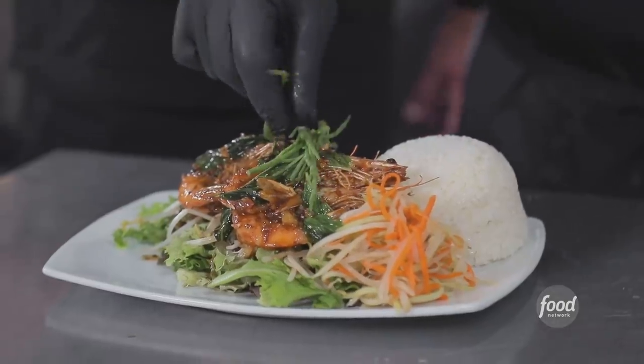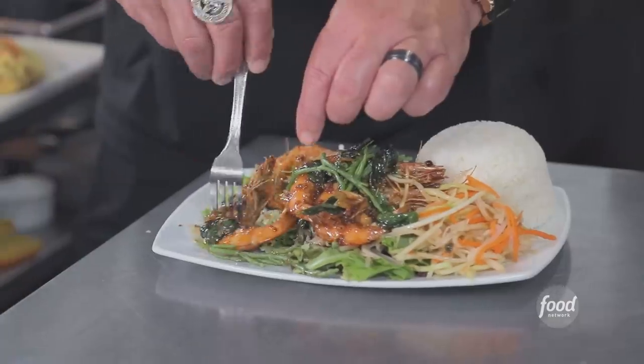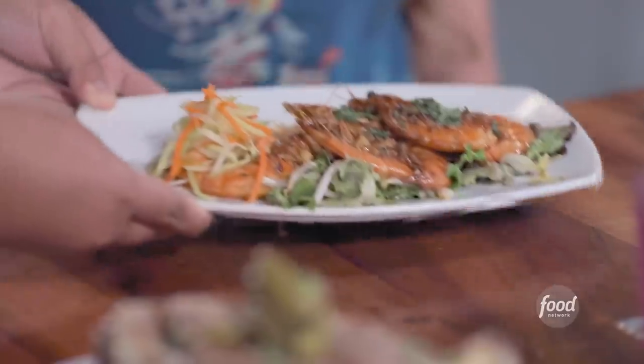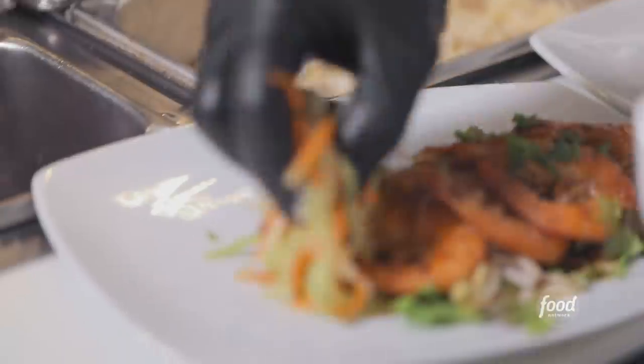Beautiful presentation. Those are sea asparagus. It's flavor time somewhere — I'll try the salad first. Super crunchy, I love green papaya. That shrimp is tender and sweet. The sauce is money with the delicious little papaya salad cleanser. You've got to eat the head — this is how we ate it. The garlic Kawaii shrimp was one of my favorite dishes in Hawaii. The papaya salad was so fresh.